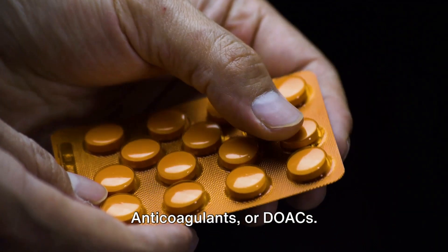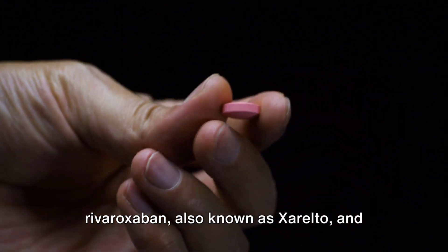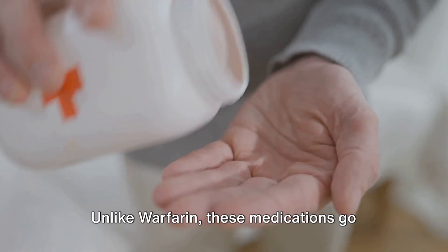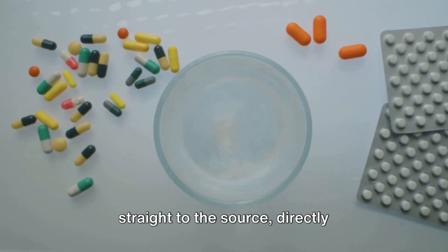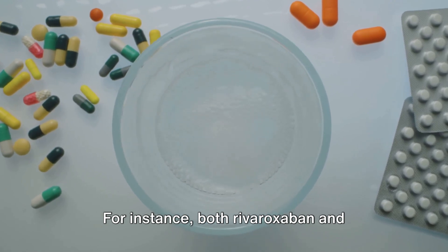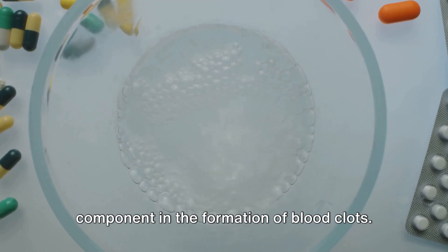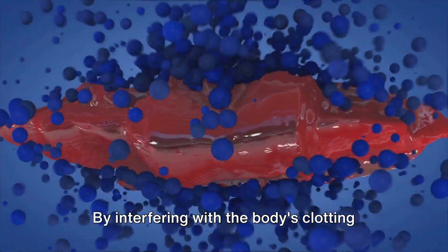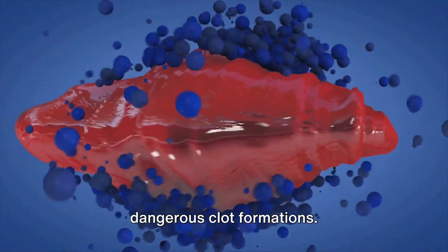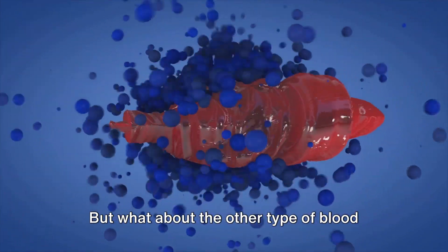Now let's talk about direct oral anticoagulants, or DOACs. These include medications like rivaroxaban, also known as Xarelto, and apixaban, or Eliquis. Unlike warfarin, these medications go straight to the source, directly inhibiting specific clotting factors. Both rivaroxaban and apixaban inhibit factor Xa, an essential component in blood clot formation. By interfering with the body's clotting processes, anticoagulants help prevent dangerous clot formations.